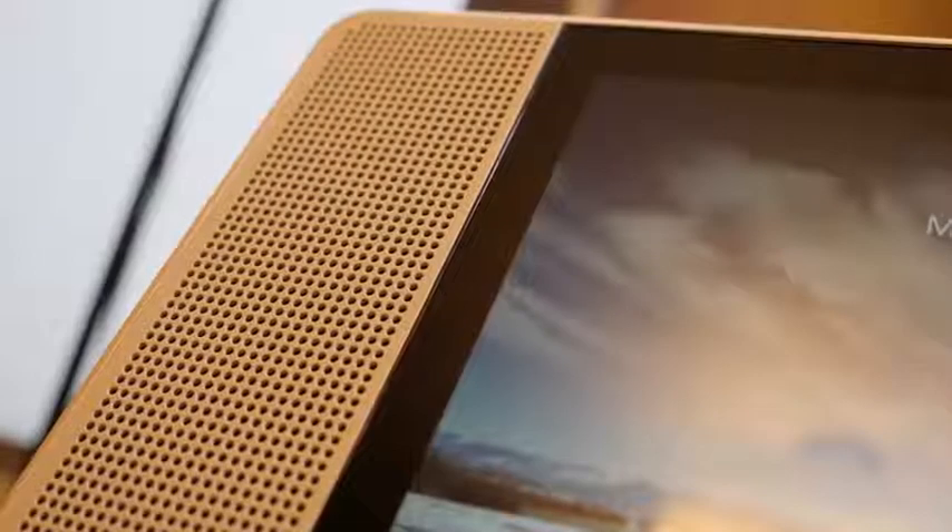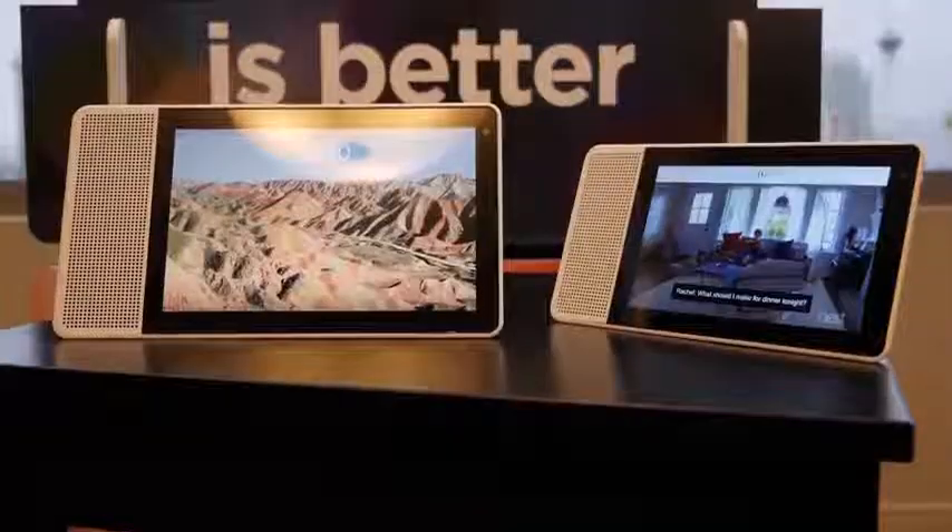Now for those of you who are hardware junkies, this is powered by a Snapdragon 624 processor, up to 2 gigs of RAM, 4 gigabytes of storage — and we really don't care about that because we care about functionality.